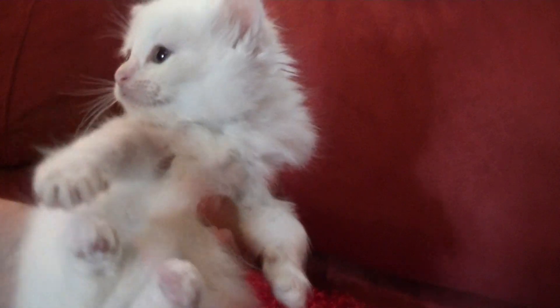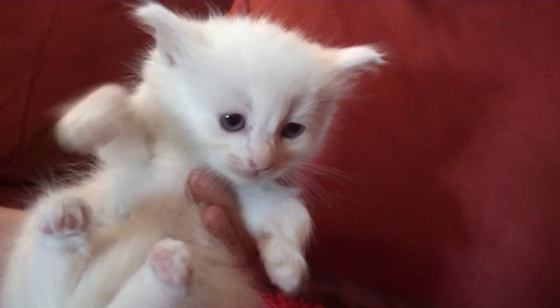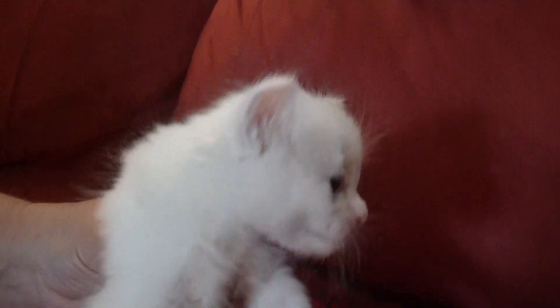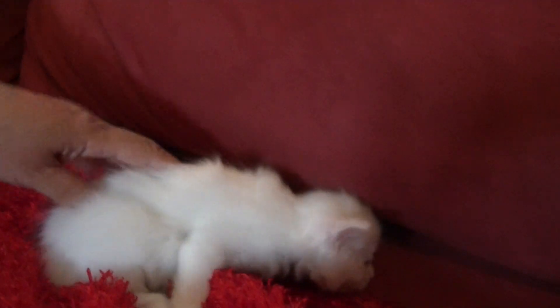This one here is the male and he looks like he's going to be all white. He has very pretty eyes and he's just hanging around. He is available, so if you're interested in him you can let me know.